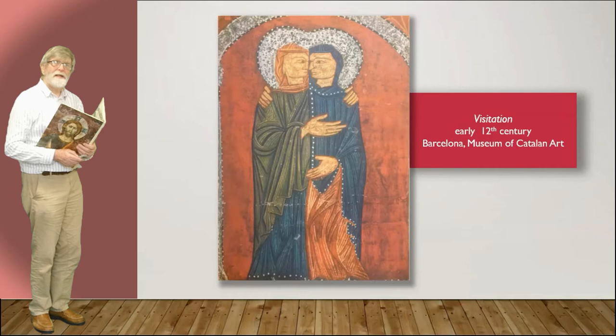More Spanish art — the Visitation, Mary and Elizabeth greeting one another. How intimate.